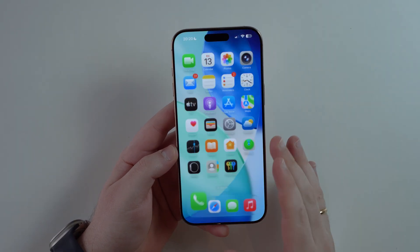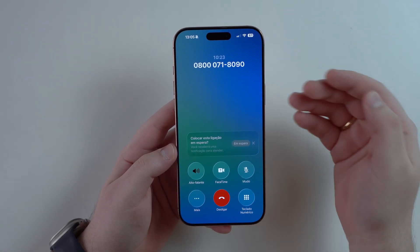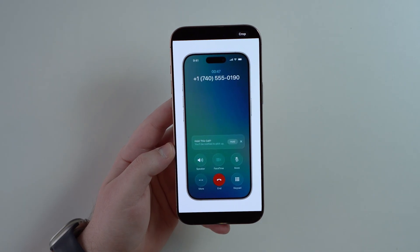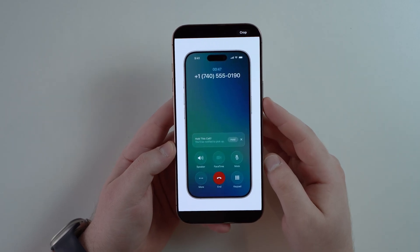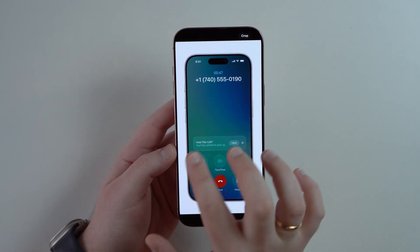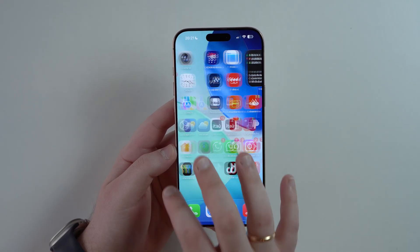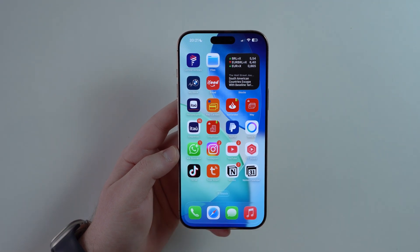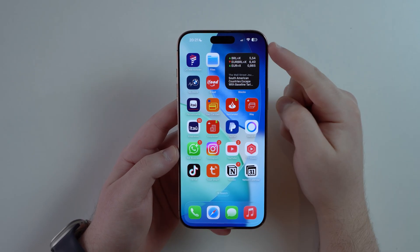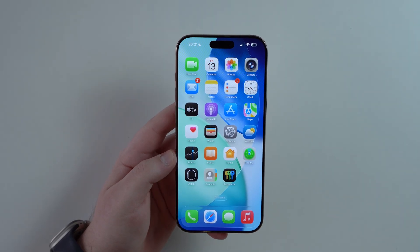Now two awesome new features in the Phone app. The first is called Hold Assist. When you're on a call with a call center and they put you on hold, your iPhone will automatically detect that and show a pop-up where you can tap Hold, then leave the Phone app to do whatever you want. When the person comes back and says 'hey, are you there?', you'll get a notification, tap it, and you're back on the call.